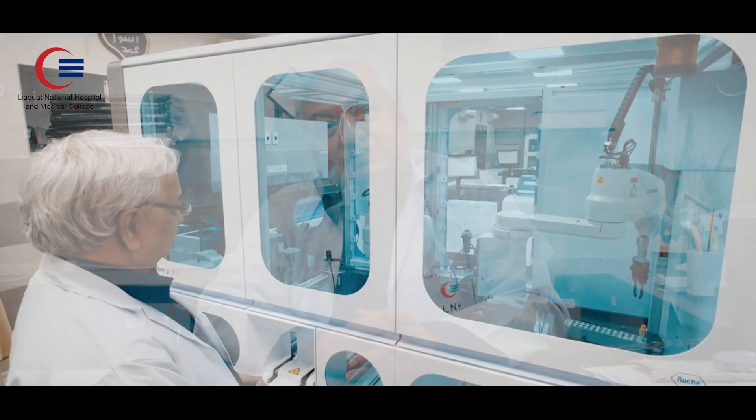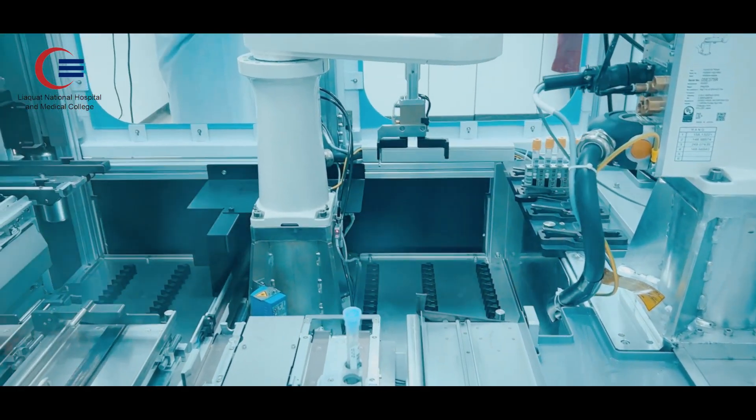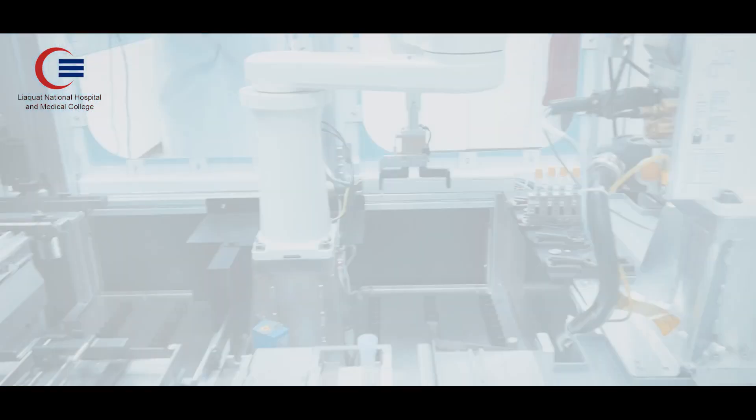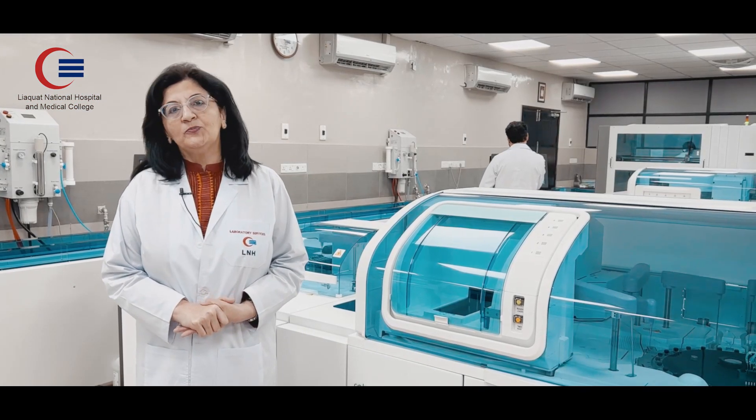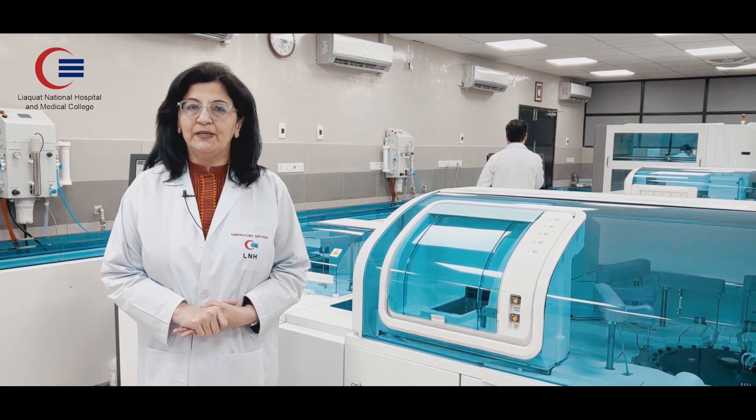Last but not the least, the post-analytical unit has the capability to store and archive around 13,500 samples at any given time. This system also provides clinically relevant data which can be used for research analysis and evidence-based medicine.